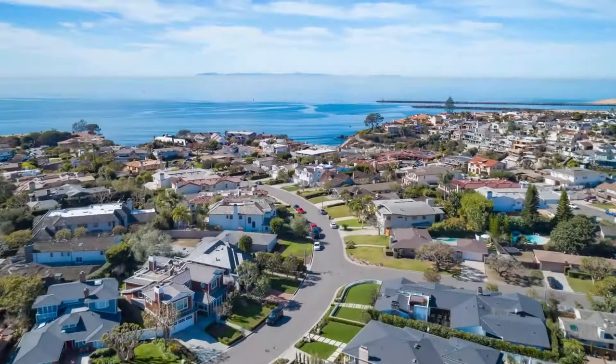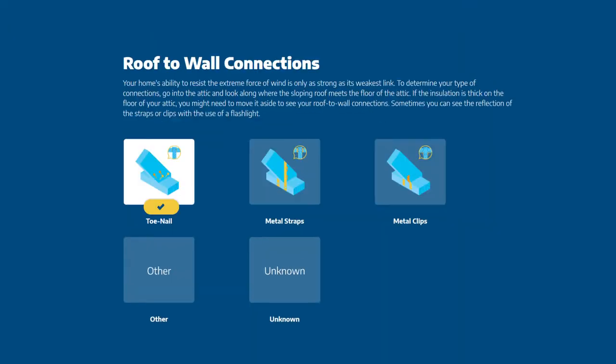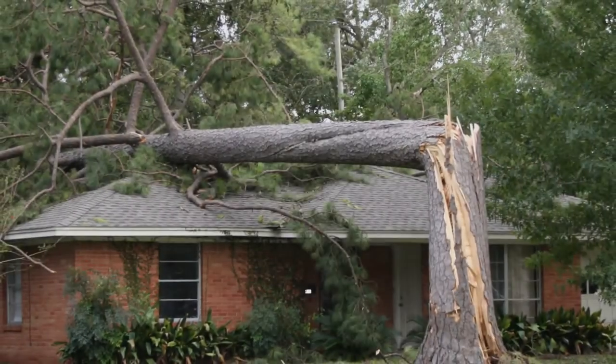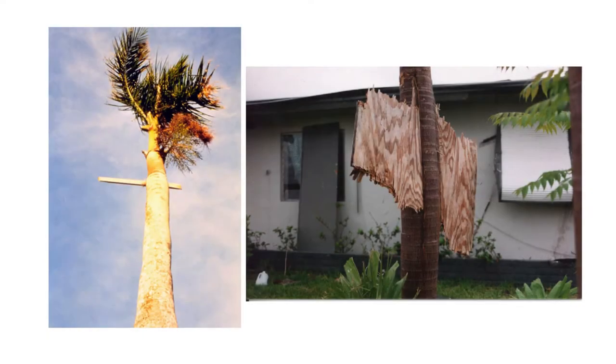The vulnerability profile of the house depends on many factors such as its age and design, the shape of the roof, how the roof is attached to the walls, and whether the windows and doors are impact rated or will be protected by shutters. Vulnerability also depends on what is around the house, such as large trees or weaker structures that may lead to wind-borne debris.